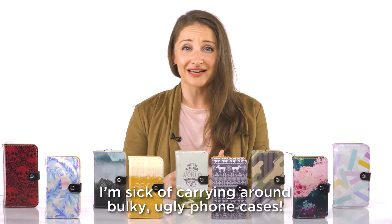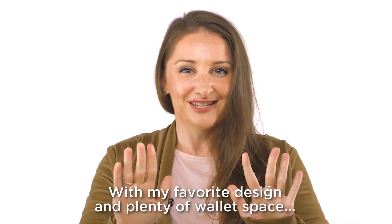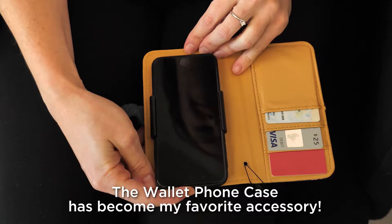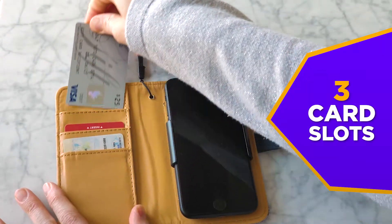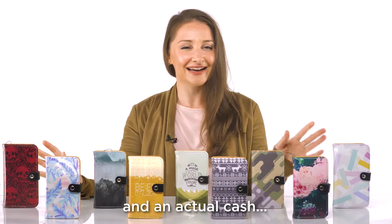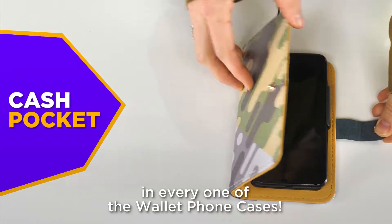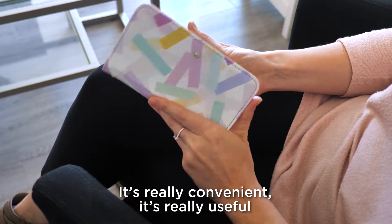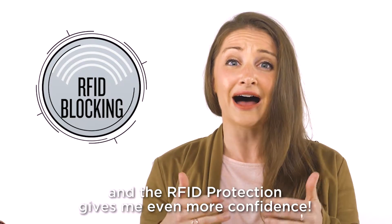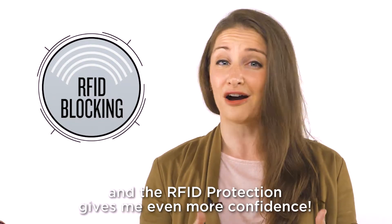I'm sick of carrying around bulky ugly phone cases. With my favorite design and plenty of wallet space, the wallet phone case has become my favorite accessory. There are three card slots and an actual cash pocket in every one of the wallet phone cases. It's really convenient, it's really useful, and the RFID protection gives me even more confidence.